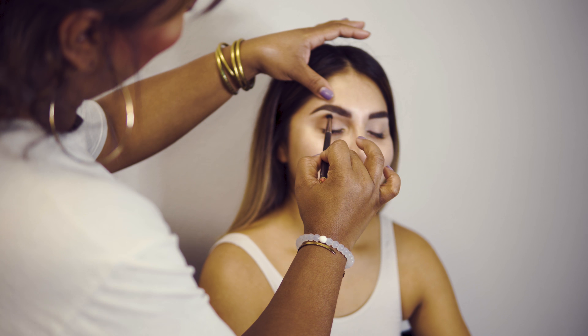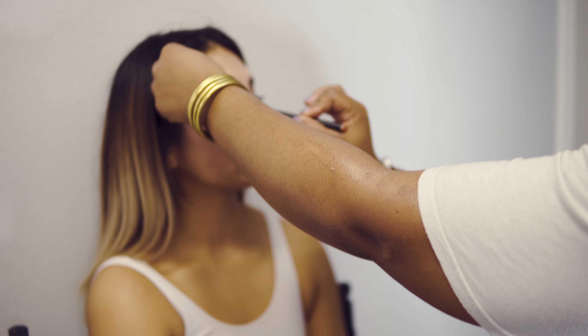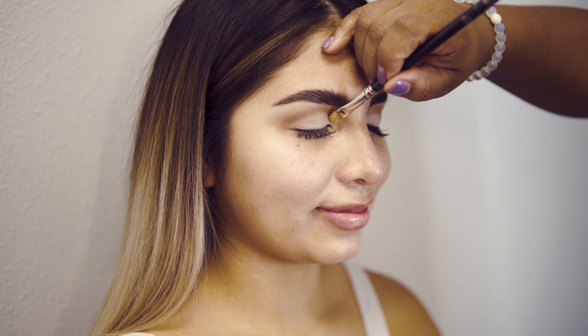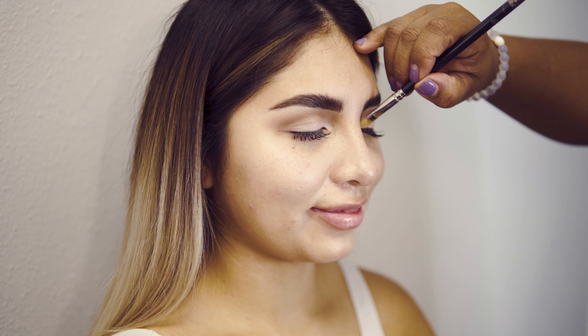If you guys don't know, Des actually did my microblading brows. I have a video up on my YouTube channel talking about the experience. She's just putting a little bit of powder on top of my brows, but they're basically done as you can tell.